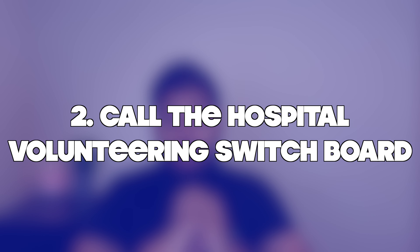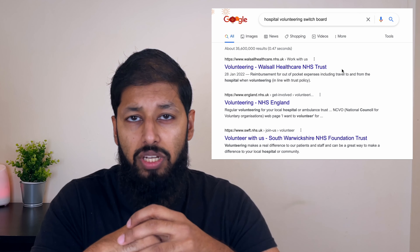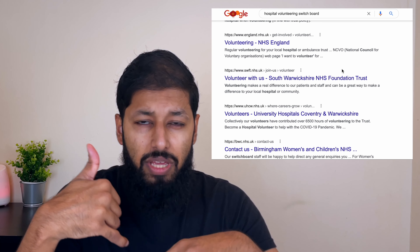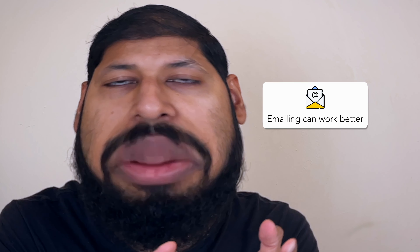Let's look at option number two: call the hospital volunteering switchboard. Each hospital has their own volunteering switchboard, and when you ring them up you'll be able to find where that is. From my previous students, I've found that emailing them works better than calling them.